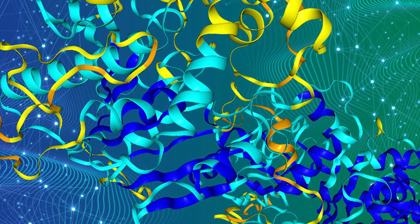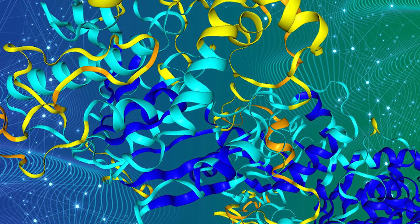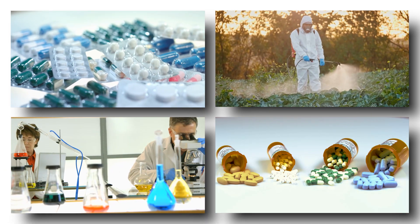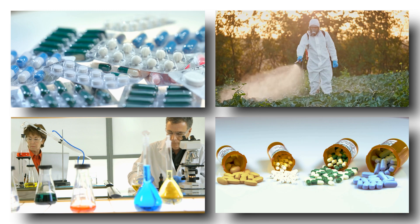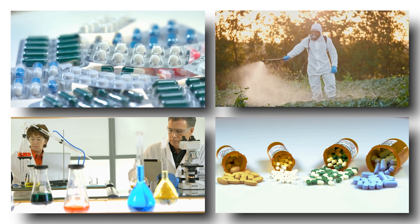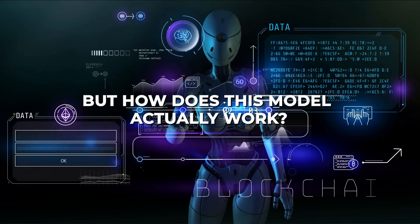The advancements made by AlphaFold are poised to aid researchers across many various fields such as medicine, agriculture, material science, and drug development by facilitating the testing of potential discoveries. But how does this model actually work?